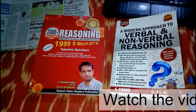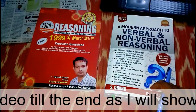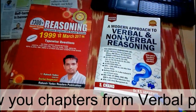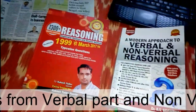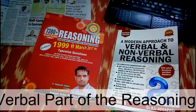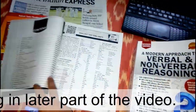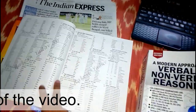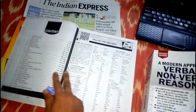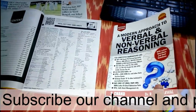Hello everyone, welcome to Only Completed Exam. Today we will be reviewing 'A Modern Approach to Verbal and Non-Verbal Reasoning' by R.S. Aggarwal. We have already reviewed Rakesh Yadav sir's 'Reasoning 7300' in another video, and the link will be in the description. In this video, I will mainly be reviewing the R.S. Aggarwal verbal and non-verbal reasoning book and comparing these two books.